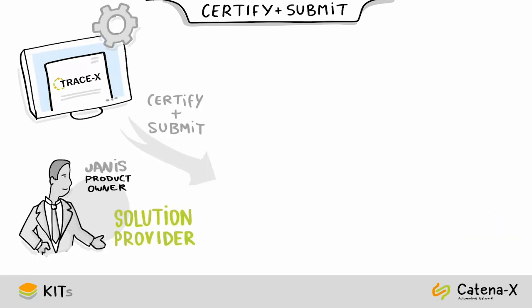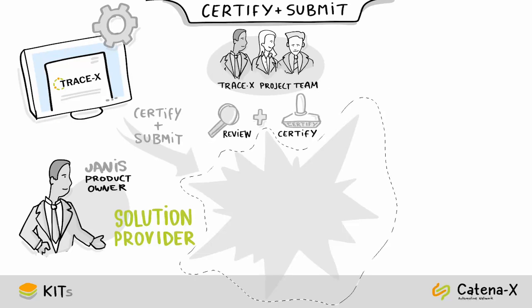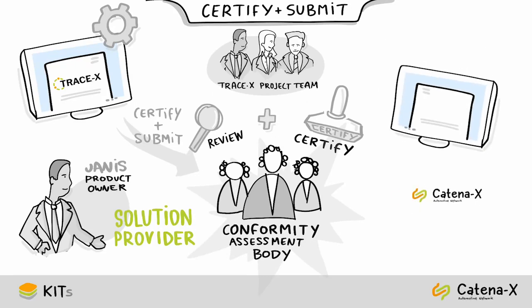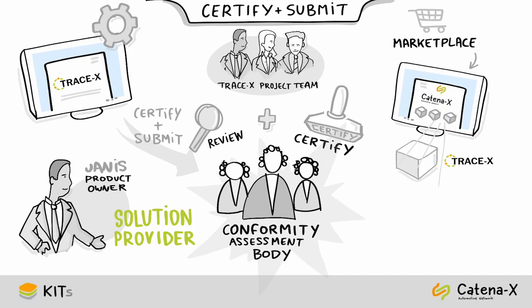After Max has completed the development and test phase, the PO initiates the final steps to certify and submit their app. Yanis looks forward to this step where the app will be reviewed and certified by a conformity assessment body to ensure it meets all Catena-X requirements and standards. After receiving their certification, Yanis can submit their app to one of the Catena-X marketplaces in the data space and offer it to adopters.